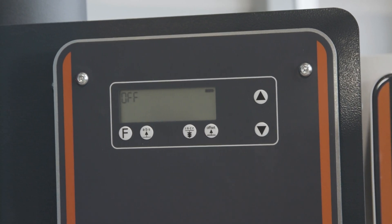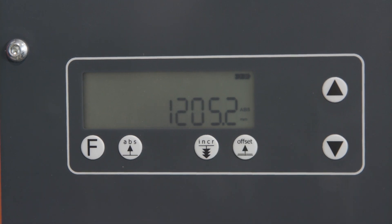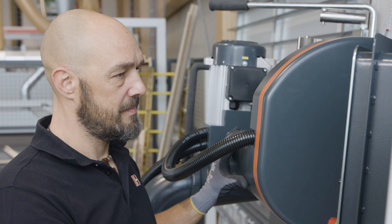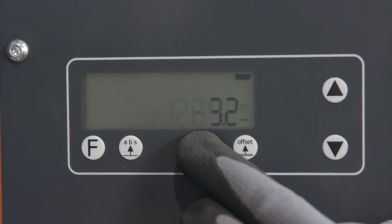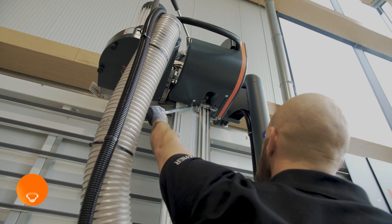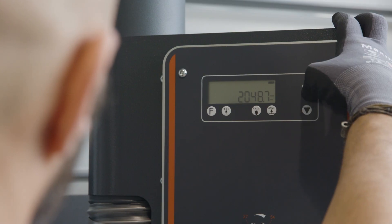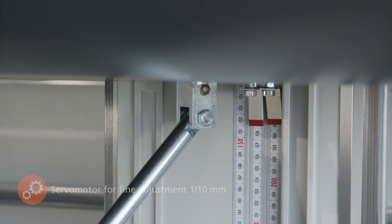The absolute highlight of Holzhair saws is the digital dimension display for horizontal cutting. The dimension display is able to show three values and can be calibrated with the lower and the middle workpiece support. For strip material, a dimensional chain can be processed starting from the upper panel edge, and the programmed saw blade thickness is calculated directly. The aggregate allows easy setting even in higher positions, fixed with the pneumatic brake and then moved one tenth of a millimeter precisely to the desired dimension via the integrated fine adjustment by means of a servo motor bi-knob.